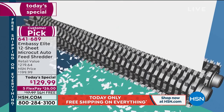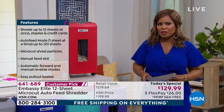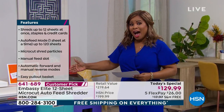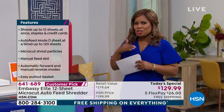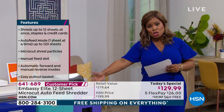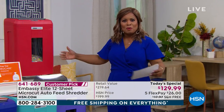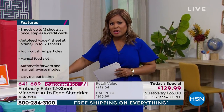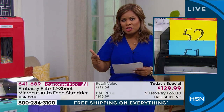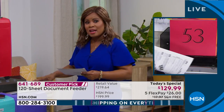We're inviting you to shop one day only. It's been a year and a half since we've offered an Embassy paper shredder as a Today's Special, and this is going to be the final one of the year. What makes this dramatically different from others is that 120-sheet auto feeder. I have an Embassy shredder at home — mine is just the 12-sheet, and that's what a lot of you have. Take advantage of the lowest price. Remember, the shredder alone sells for $215; we're nearly $100 less.